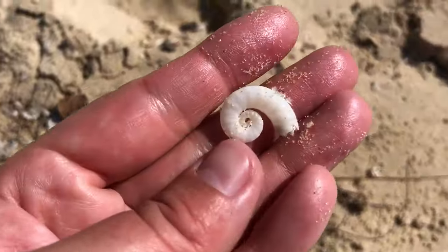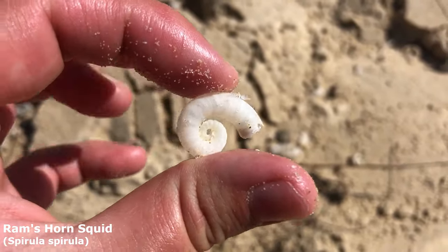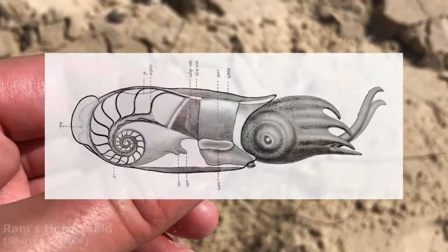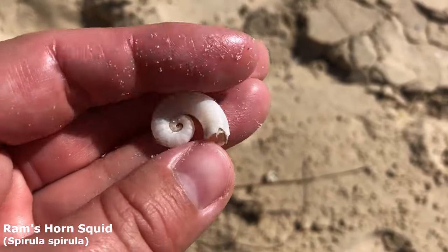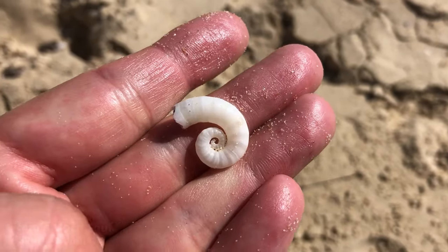I wonder if I missed this one yesterday or if it's freshly washed ashore. It is a beautiful ram's horn — made by a type of squid rather than a sea snail. I think they blob around like bloop bloop bloop. Apparently these wash up by the thousands on Western Australia shores but I almost never see them here, so it's really exciting to pick up so many lately.